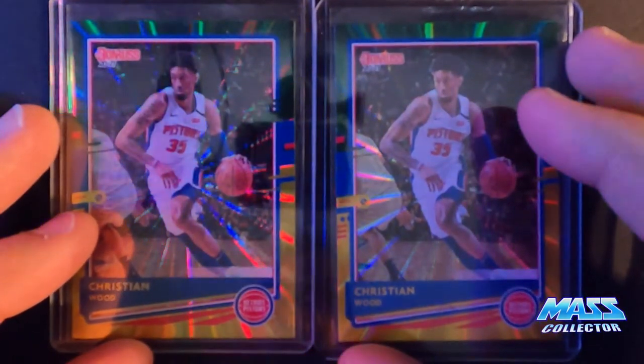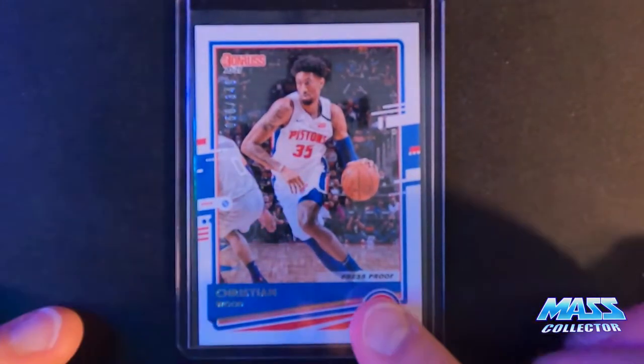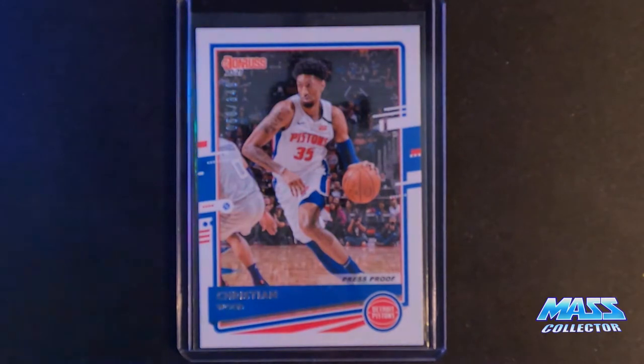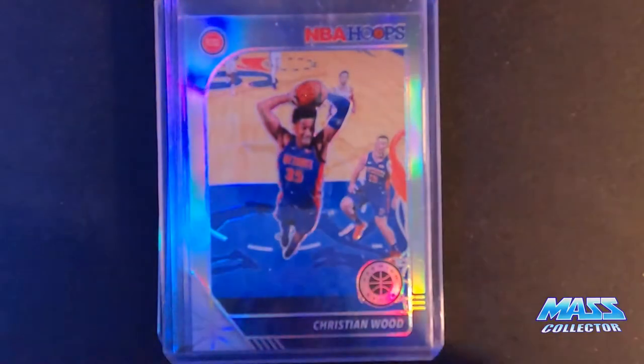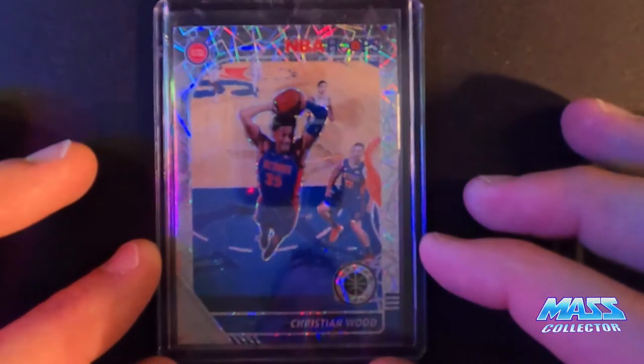Moving on to some Christian Wood stuff. I got a couple new Donruss yellow and green blast cards. This one here is a press proof numbered out of 349. I'm really focusing on silver parallels and numbered cards specifically. Then one, two, three, four of his silver Hoops Premium, and one of his silver velocities - I don't remember exactly what they're called anymore.